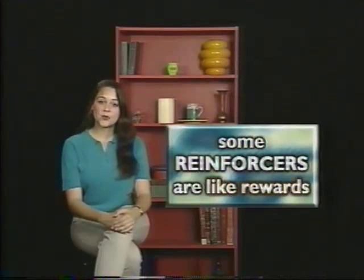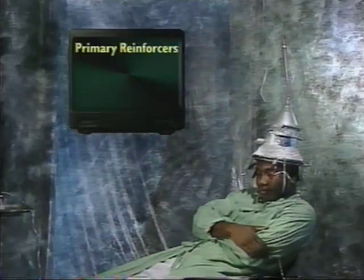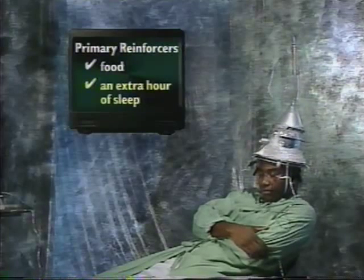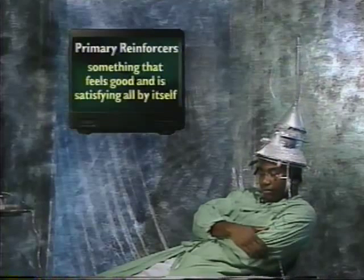Some reinforcers are like rewards, but some are not. Primary reinforcers are like rewards — they can be food, or an extra hour of sleep in the morning, or something that feels good and is satisfying all by itself.